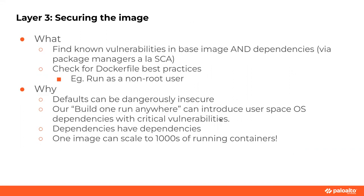Layer three — securing the image. Very similar to SCA, finding known vulnerabilities in what we're adding to our image, our base image, and its dependencies. It really does overlap with SCA a lot. You can also check Dockerfiles for best practices — for example, if you build an image and don't specify a user, it runs as root, which is bad, yet it's a default.